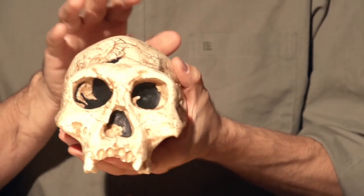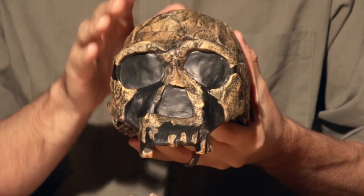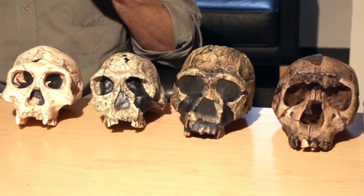This is what makes Dmanisi so valuable — we can sample what normal variation looks like. For example, D2700 is very similar to ER1813, which we think of as Homo habilis, while D2280 looks very much like ER3733, an early Homo erectus specimen from East Africa. So we see a range from more habilis-like to more erectus-like, all from the same site, because we're sampling males and females, old and young, together. This is unique to Dmanisi and represents its value — not just for understanding what's happening at Dmanisi or with the earliest hominins dispersing out of Africa, but to reinterpret the broader fossil record from the perspective of a site that provides this wonderful window into what normal variation looks like.